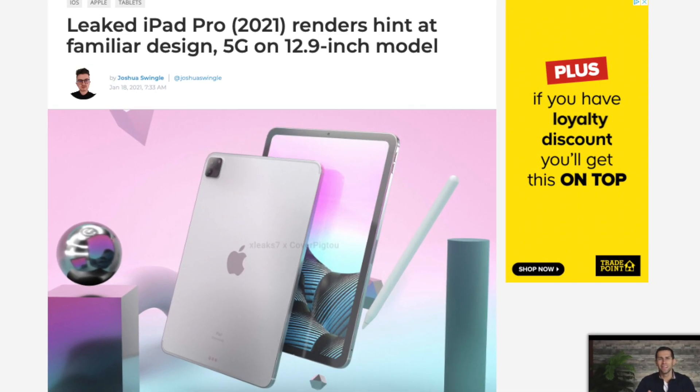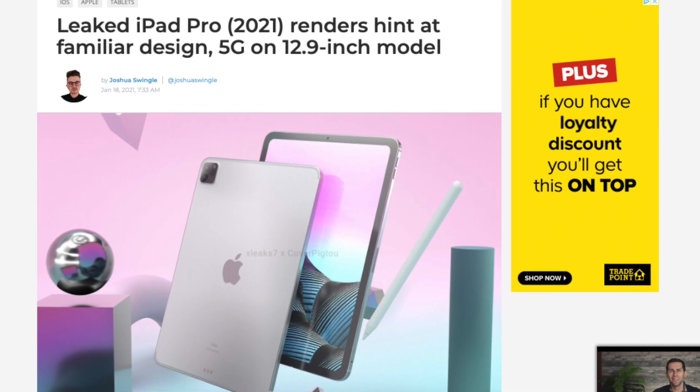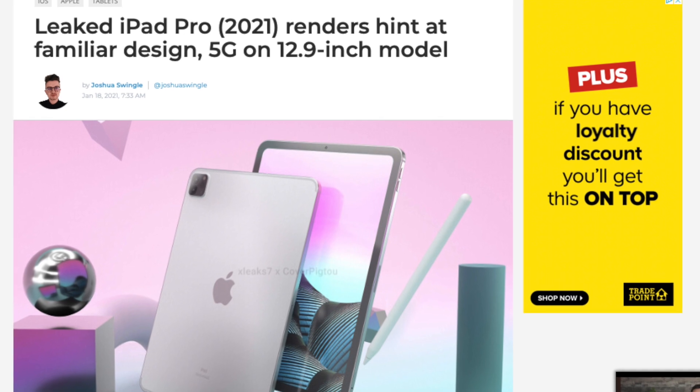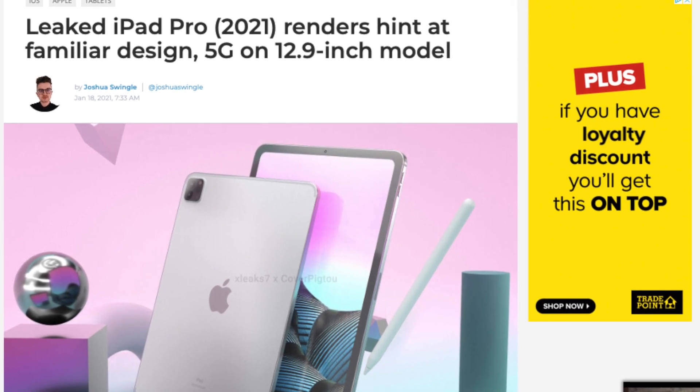It's fair to say we know a lot about the 2021 iPad Pros. I've made numerous videos on the topic covering all kinds of leaks, and it's fair to say we have quite a lot of information regarding these weeks before launch. But just when we thought the leaks ended, we were wrong — we now have renders of how these 2021 iPad Pros will look, and spoiler alert: it looks identical to the current model, so not the most exciting news.